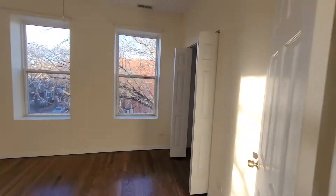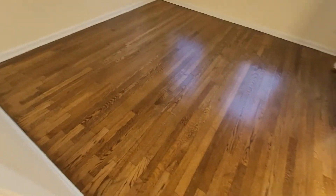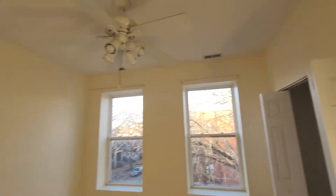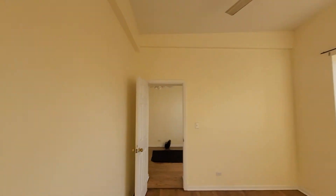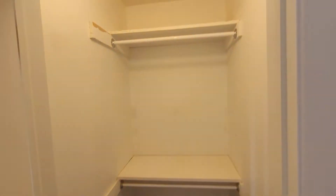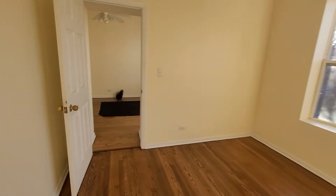Amazing, huge second bedroom — easily fits a queen, king, anything. Having the windows again is great. Ceiling fans, good closets — but the west light is a game changer in here. In between there's double rods for storage.